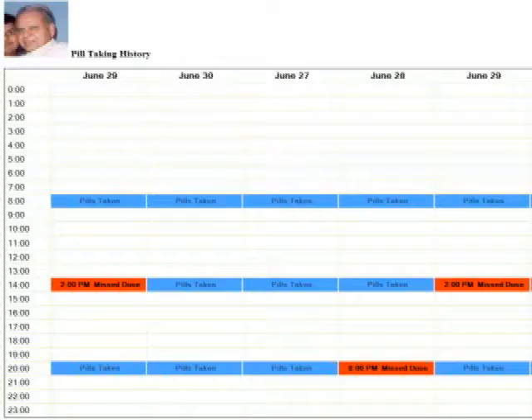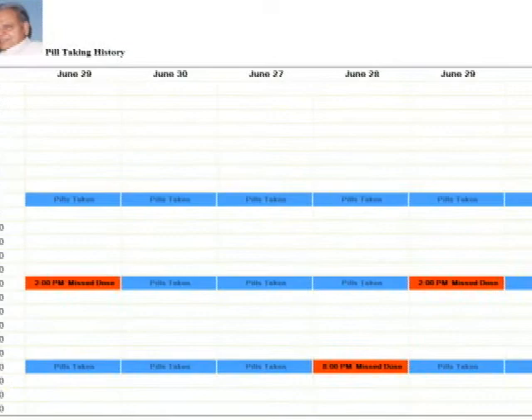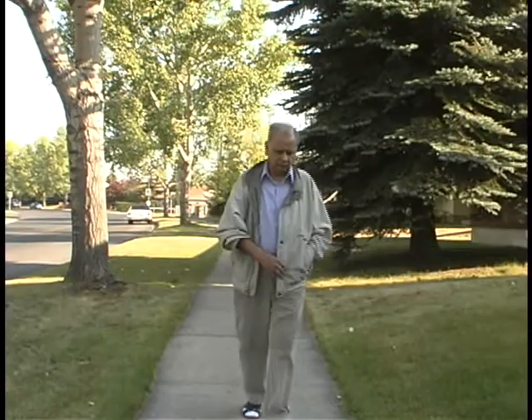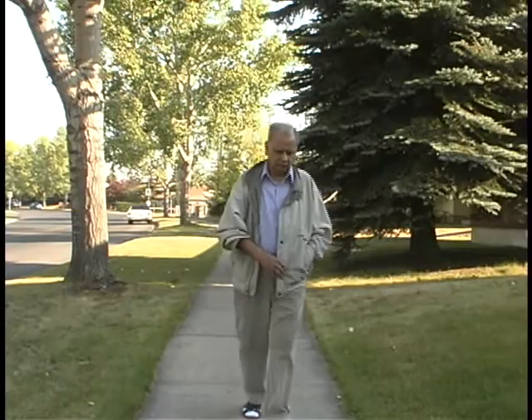Care providers or remotely located loved ones can also browse their medication adherence history online. This site is automatically updated by the pill stand. If users are away from the house, they can also get text message reminders on their cell phone.